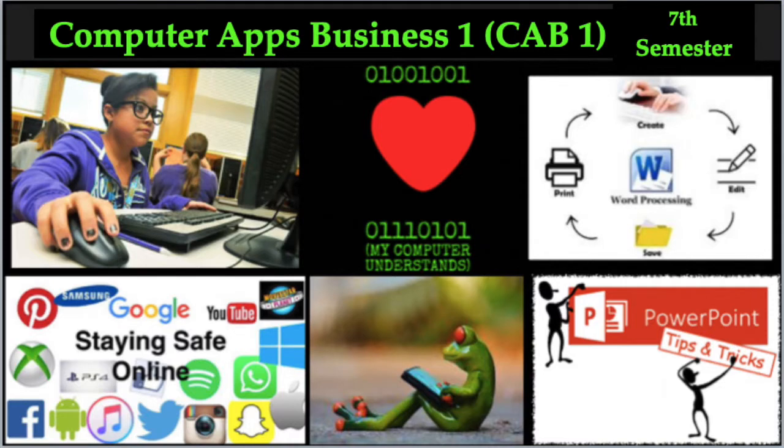Computer Applications in Business 1 is a class for seventh graders here at Seven Springs Middle School. It is an introduction to different Microsoft tools — Microsoft Word, Excel, PowerPoint, and other basic computer skills you'll need going forward. We spend time on basic skills and supplement with projects and fun reviews. Hopefully you're interested in CAB 1 for seventh graders!